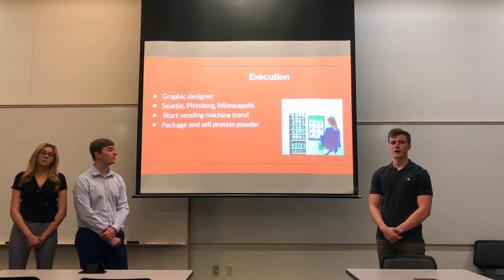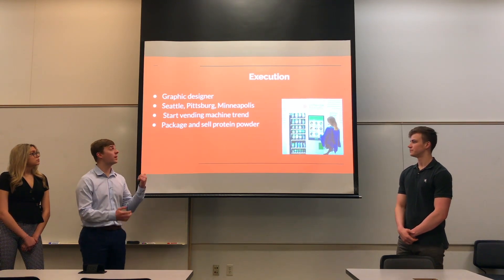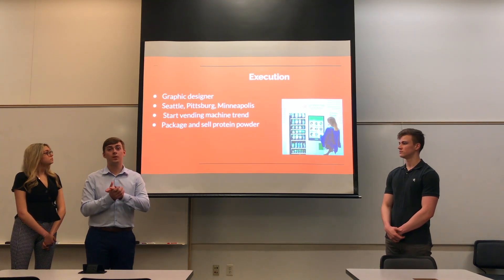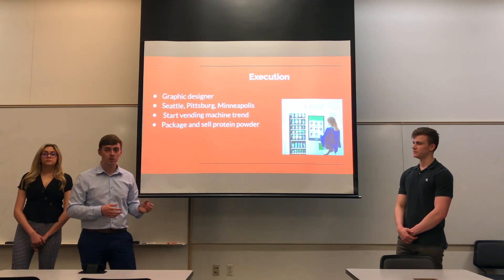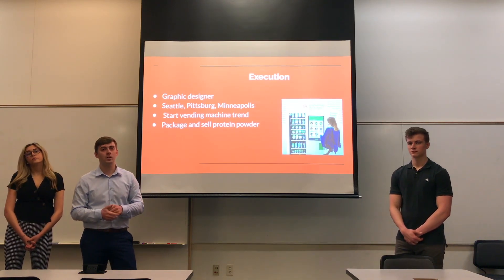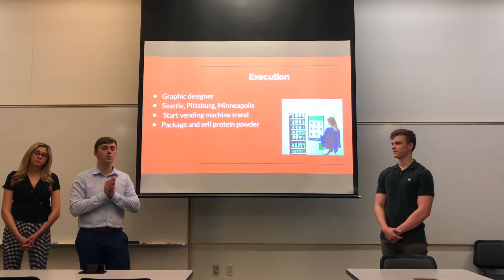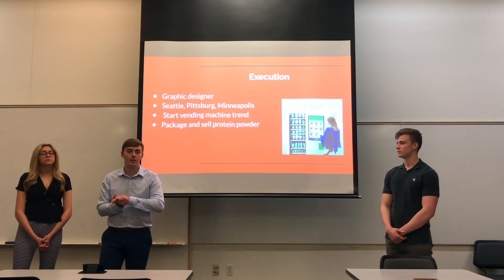We want to expand outside of the Midwest to Seattle, Pittsburgh, and Minneapolis. Seattle is a great location — they have a population of 700,000 people, it's an up-and-coming city, very booming with tourism. The people who live there are on average 35 years old with an average income of $111,000, which is our perfect target market. We think Seattle would be a great location to enter a new physical store location where customers can come in and enjoy our food.